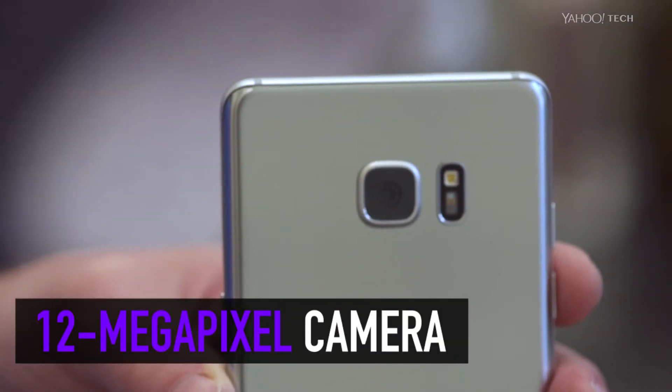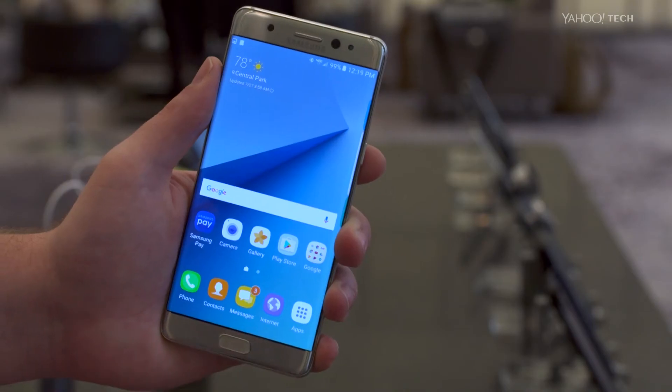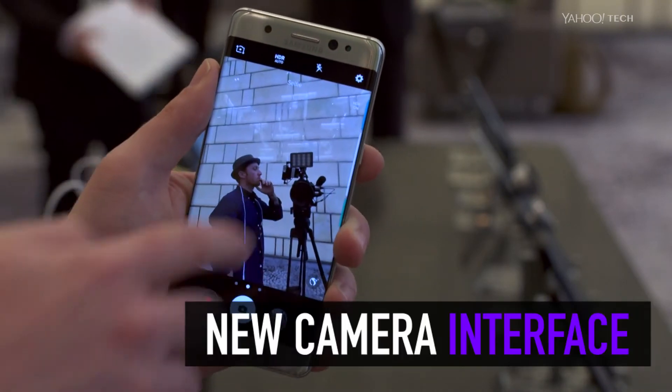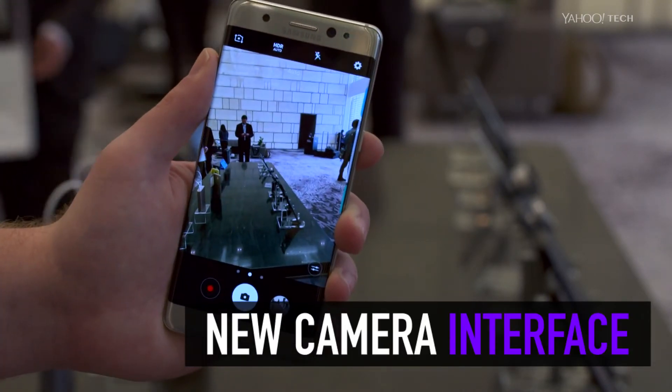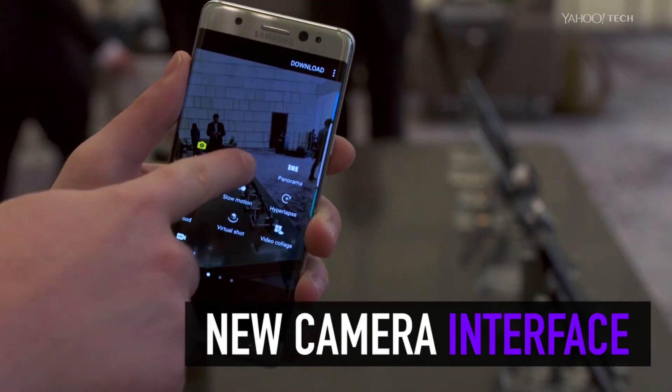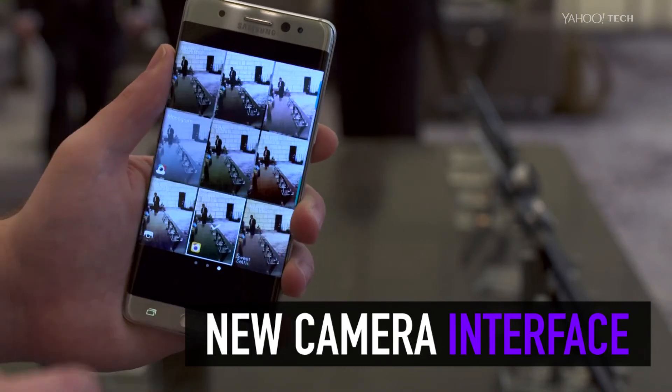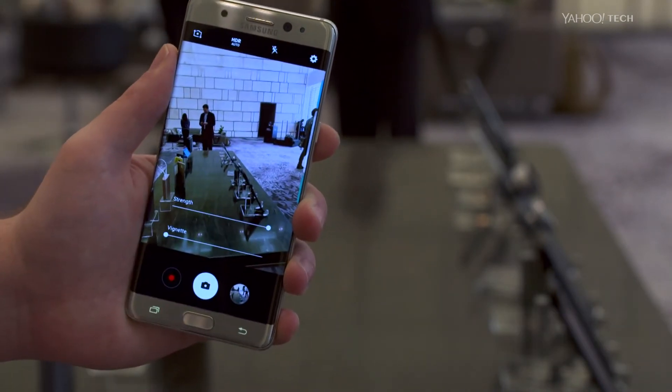Around back, the Note 7 gets the same fantastic 12-megapixel camera found on the Galaxy S7. This time around, though, Samsung changed the camera's interface. Now you can swipe up to the top to switch between the rear camera and the front selfie shooter. You can also swipe in from the left to change the camera's settings, and in from the right to select different filters.